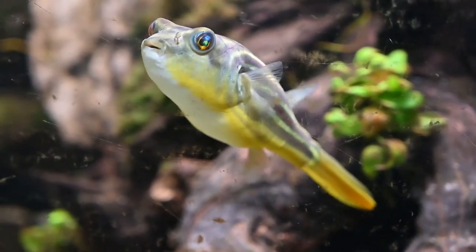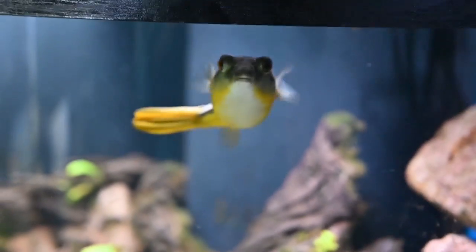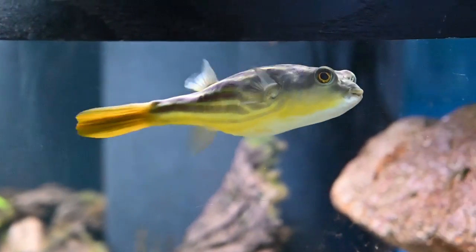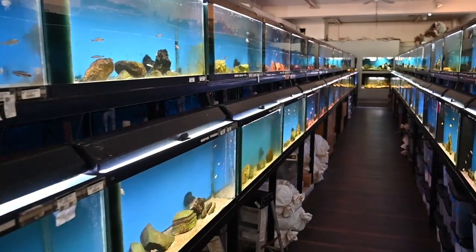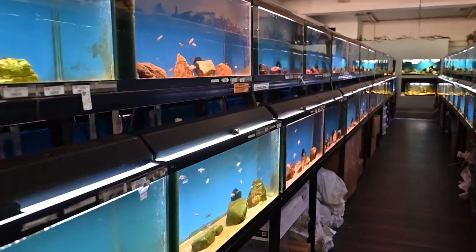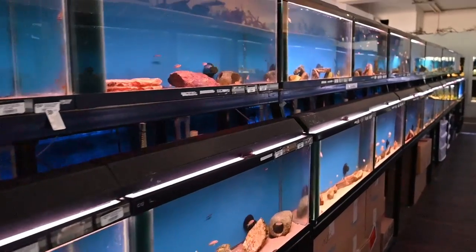One of the store mascots - Ruby. Most of the fish in this aisle tend to be mostly Tanganyikan cichlids, both farm raised and wild-caught.